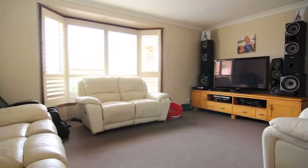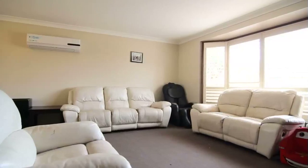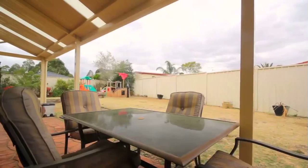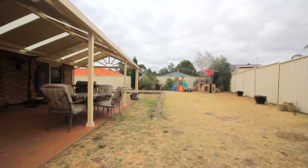This home really gives you a feeling of space. You have two living areas, a spacious family bathroom, a large entertaining area. We've got plentiful space here for the kids.